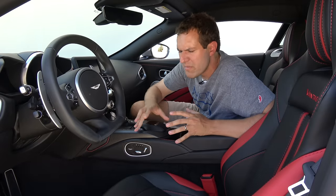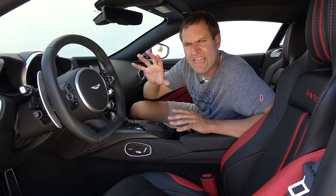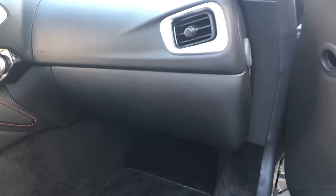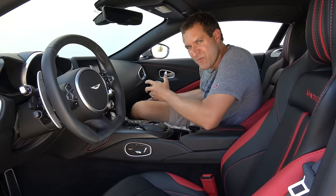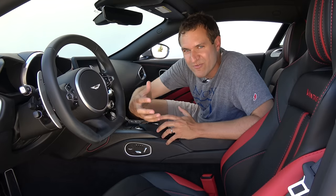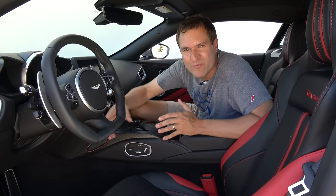I'm going to start the quirks and features with maybe this car's most unusual quirk: the hood release. In virtually every other car, the hood release is a little latch you pull in the driver's footwell. In this car, it's in the passenger footwell. That's because Aston Martin is British, and in Britain they drive on the right, so the hood release goes in the right-side footwell. When they converted this car to left-hand drive, they didn't bother to move the hood release over.